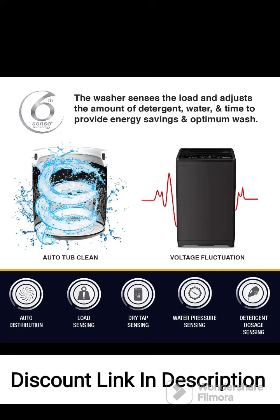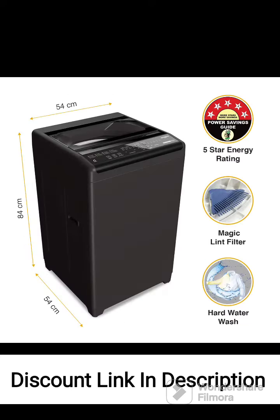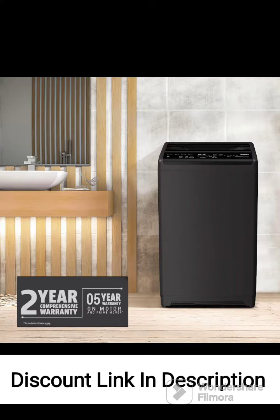The Whirlpool 6.5kg fully automatic top-loading washing machine is a reliable and efficient appliance that offers a range of features for convenient laundry care. Its capacity is suitable for small to medium-sized families, and the top-loading design makes it easy to use. The digital display panel allows for effortless control of various functions and wash programs. The availability of multiple wash programs ensures that you can choose the right cycle for different fabrics and levels of dirt.